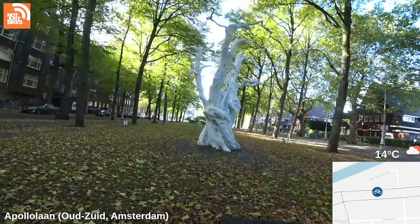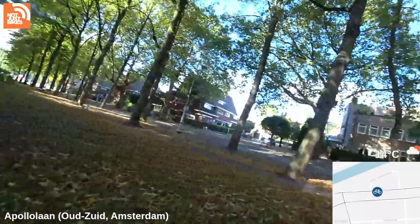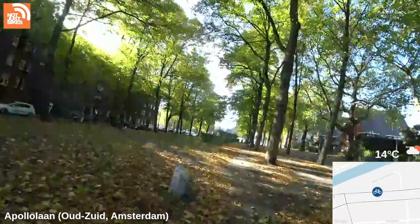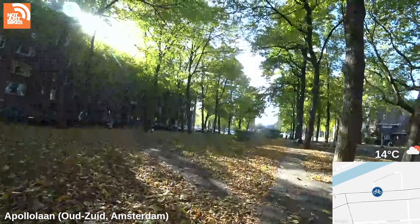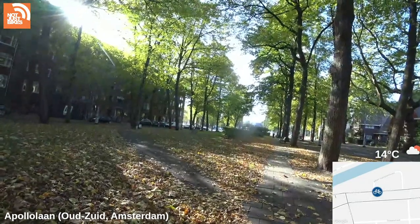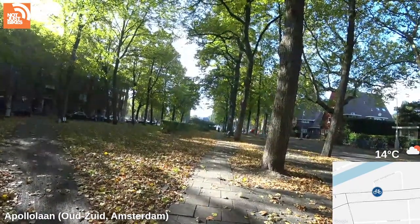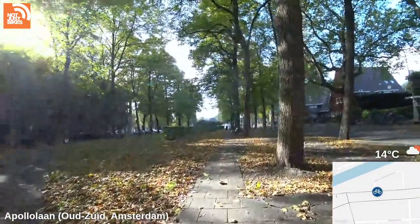Anyone want to bet what this one is called? Let's see — it's called 'Summer Moon' and it is apparently made of painted white aluminum. I am very surprised that it didn't say 'tree' anywhere in the name — it said 'moon.' I guess the white moon makes the trees white.